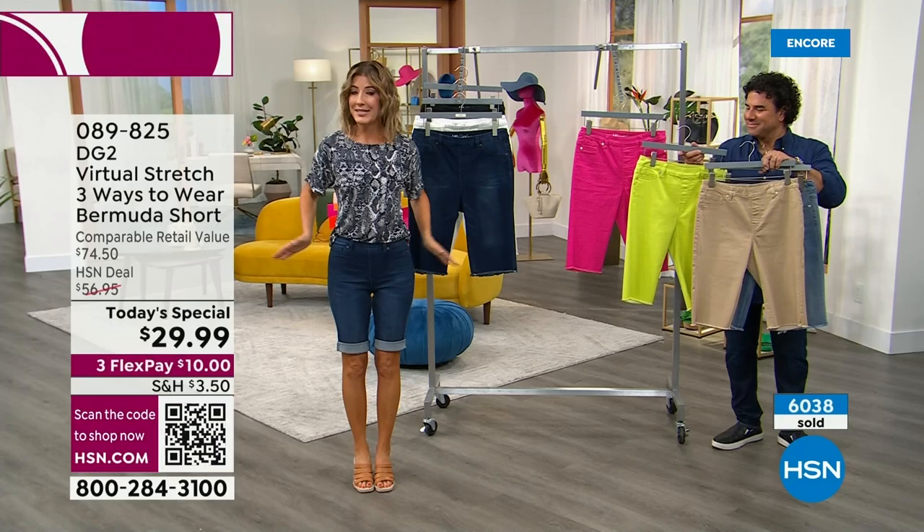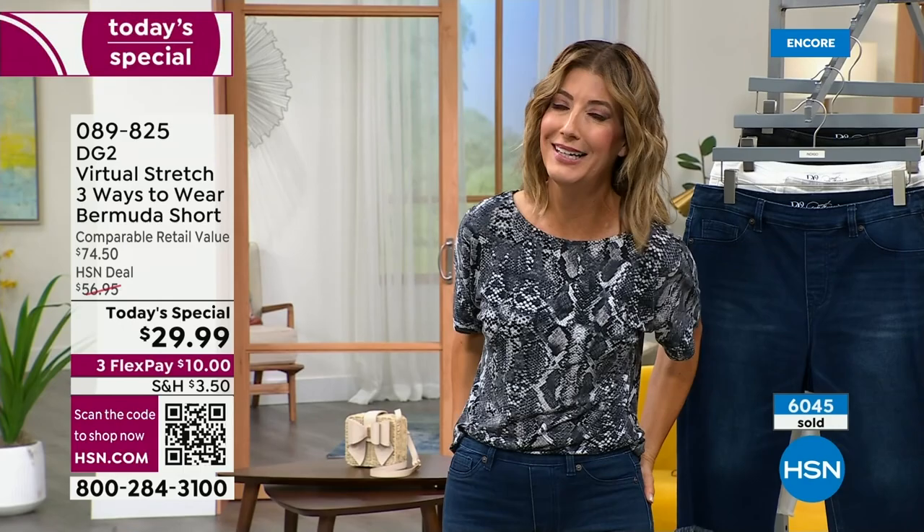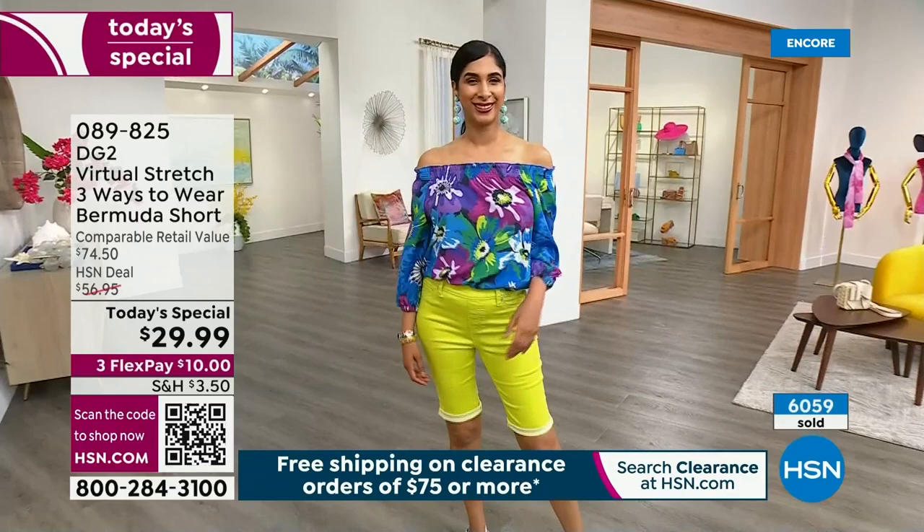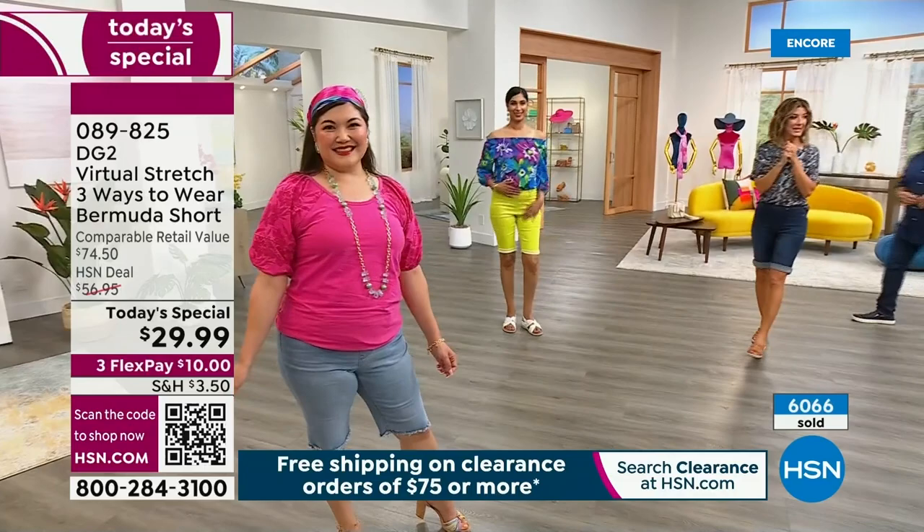6,000 gone. It's now or never on our Today's Special — and usually we say that like tomorrow night at 2 or 3 PM on a Friday, but this is a really great chance to order yours. Let's go over to the models. Remember, you can wear it long with the little frayed hem, cuff it once, or cuff it twice.